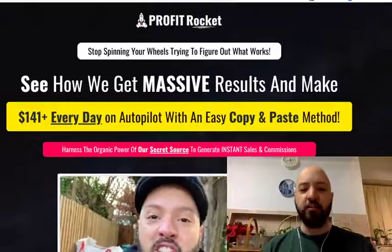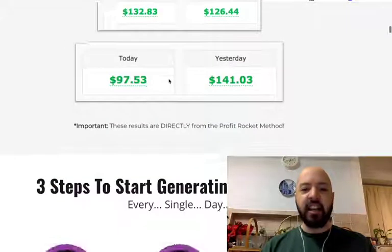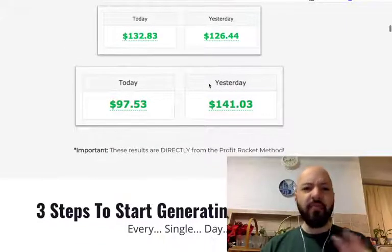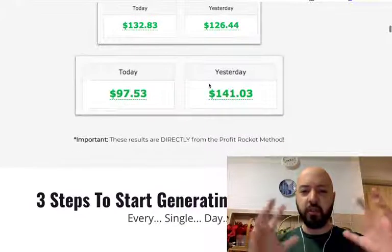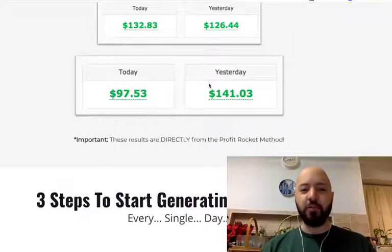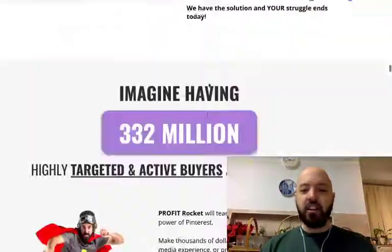It's all about speed. Getting you making commissions like this — $100 days, $141 days. We've even got even more but I just didn't want to put too many on the page because it'll just start to really stick out. We're making solid $140 to $200 and even beyond that.